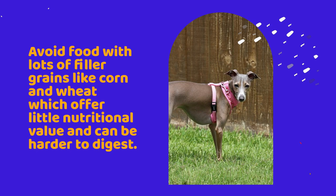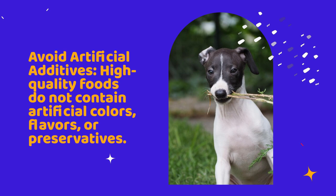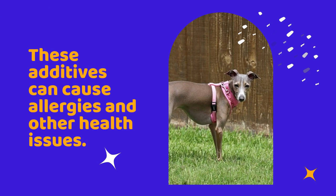Vitamins and minerals: look for foods that are fortified with essential vitamins and minerals to support your puppy's immune system and overall health. Avoid artificial additives — high-quality foods do not contain artificial colors, flavors, or preservatives, as these additives can cause allergies and other health issues.